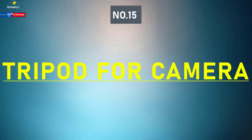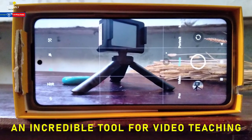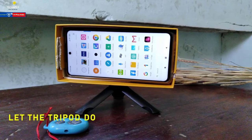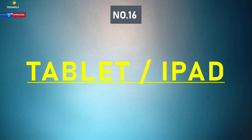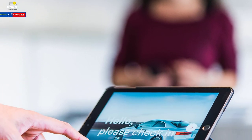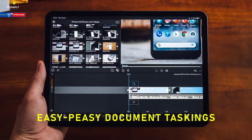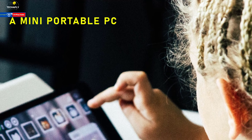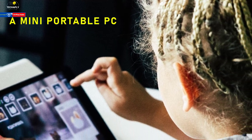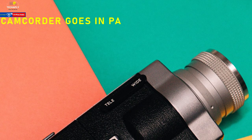Number fifteen: tripod for camera. A tripod is incredibly useful for video teaching — you can't just hold onto the phone or camera the whole time. Let the tripod do it for you while you handle your lessons. Number sixteen: tablet or iPad. It's a good choice to teach over a tablet or iPad. These devices handle document tasks quite well, and a tablet combines features of both phone and PC.